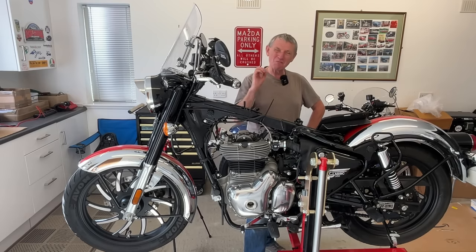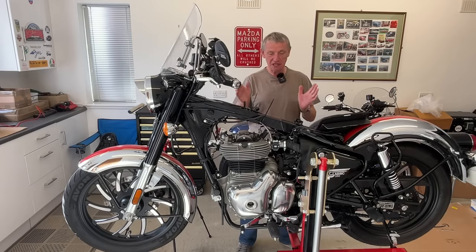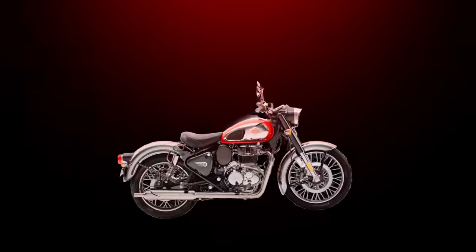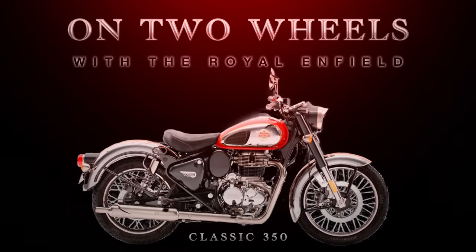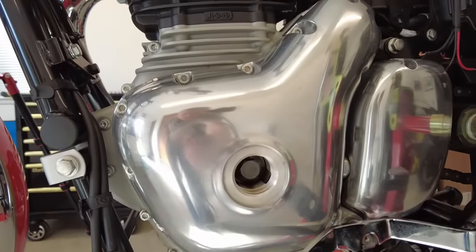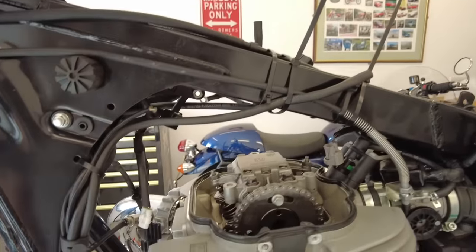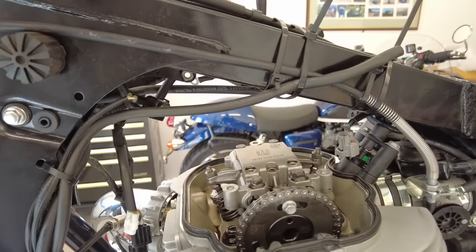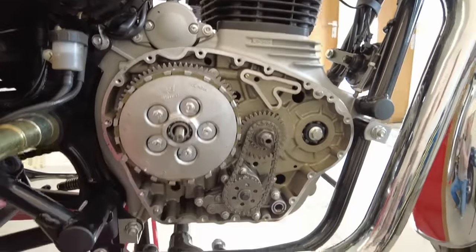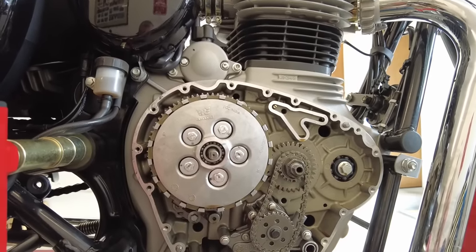It should be able to hit its maximum speed much more easily, have a lot more power at the top end, which would be nice for overtaking — and just to get a wee bit more punch from the engine. So anyway, that's what we'll be doing today. The first stage is we're going to fit the new camshaft to the engine. We've removed this cover at the side so we can get access to the crankshaft, and we've removed the cam cover so we can get access to the cams.